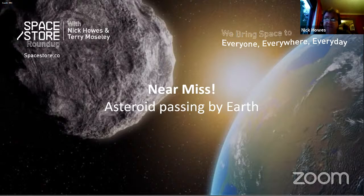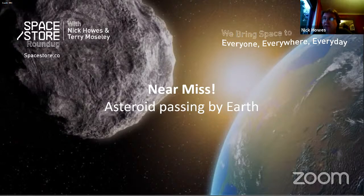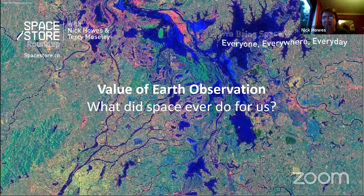Comet NEOWISE, which graced northern hemisphere skies and is now fading in the southern hemisphere, was only discovered a few months ago. In cosmological timescales, if it had been heading our way, we'd only have found out when we found it — and that would have been game over. This brings us to the value of Earth observation. As Monty Python famously said in Life of Brian: 'What did the Romans ever do for us?' — what did space ever do for us?